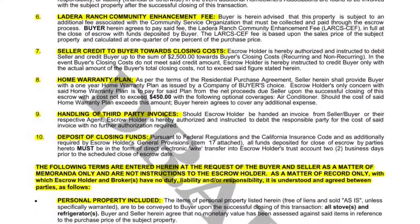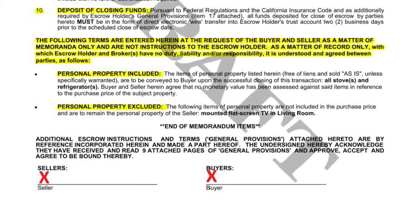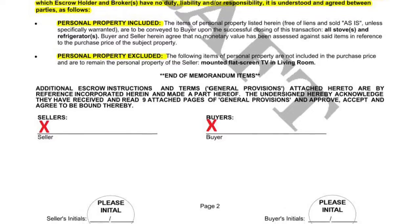Page 2 continues the escrow-specific items. Continue to carefully review these items and then sign and initial the bottom of the page.